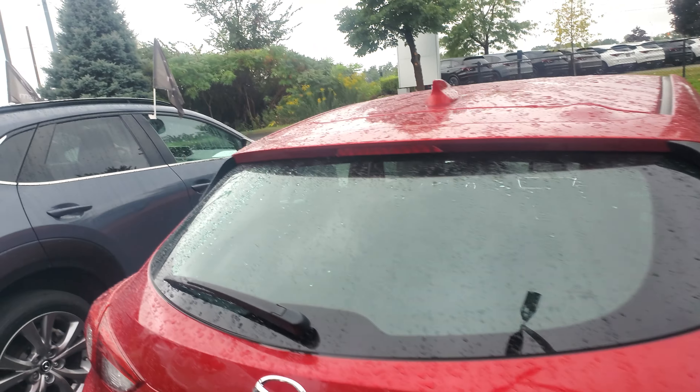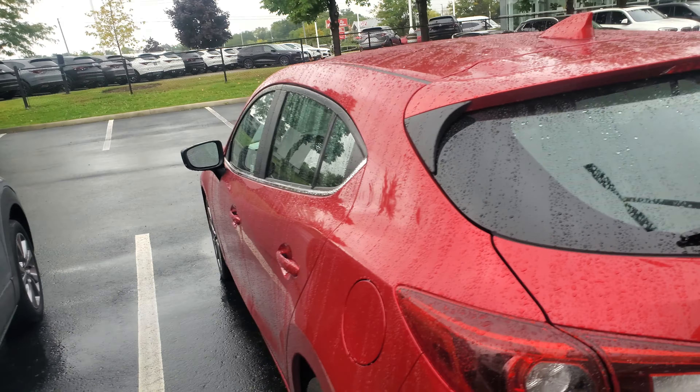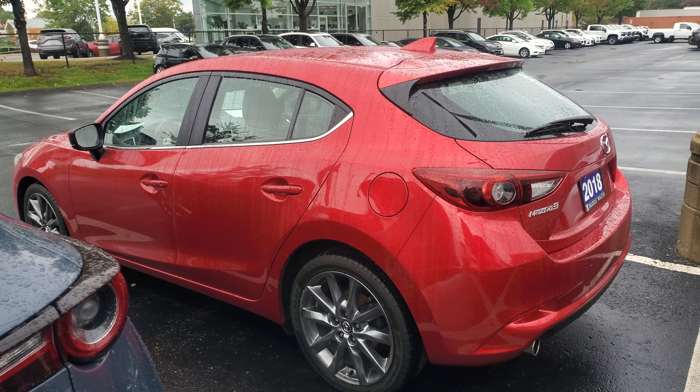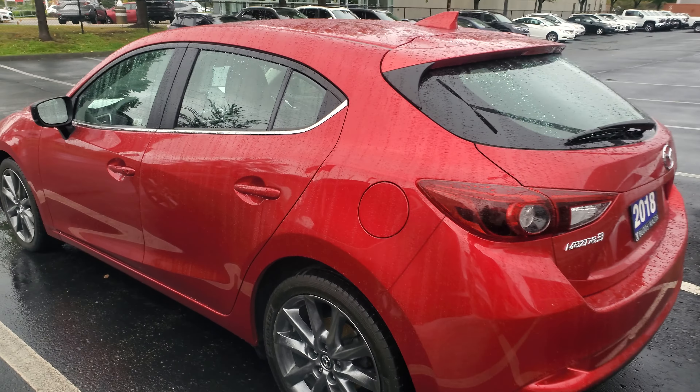It does have water all over it right now, so I can double check again for you tomorrow if it's dry, just to make sure I'm not missing anything in the reflections.